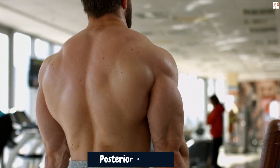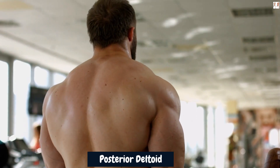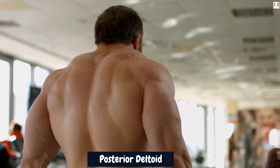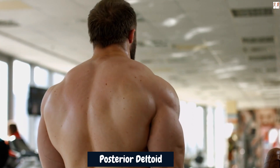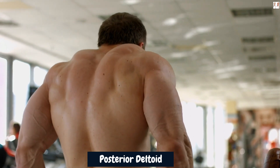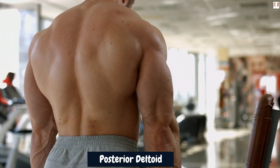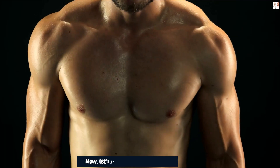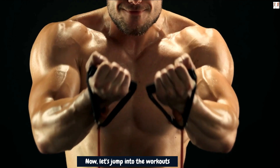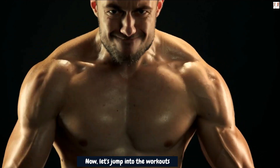The posterior deltoid is located at the back of the shoulder. It originates from the spine of the scapula and inserts into the upper arm bone. This muscle is responsible for shoulder extension, which involves moving your arms backward. Bent over rear delt raises are effective in targeting the posterior deltoid. Now, let's jump into the workouts that will target your shoulder muscles to help you achieve those coveted round and wide shoulders.